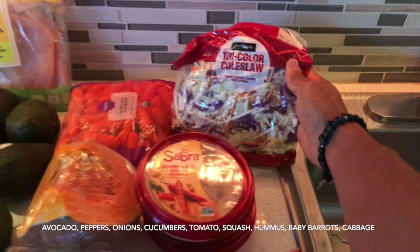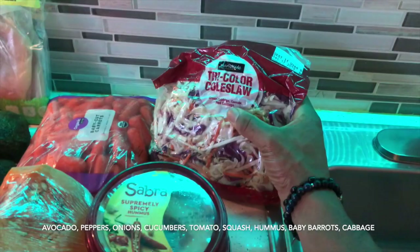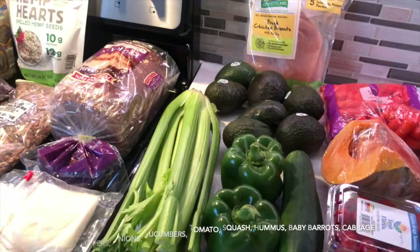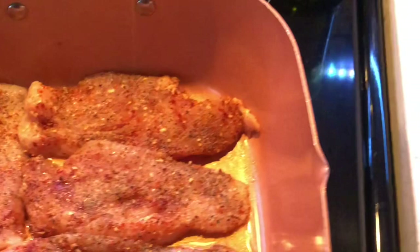I also have one of the most delicious packages you can buy — green cabbage, which also has carrots and red cabbage inside — and extra carrots for my hummus. Stay tuned for what I'm going to be cooking. It's very simple, and this is how I get ready before my three-day trip.